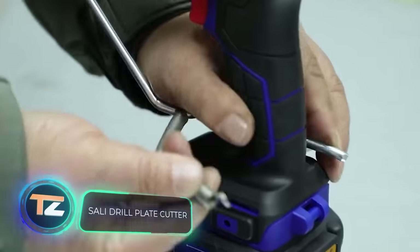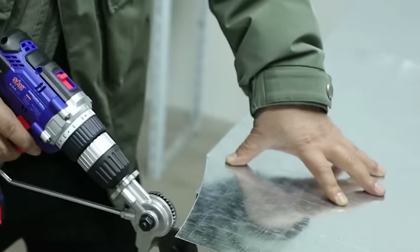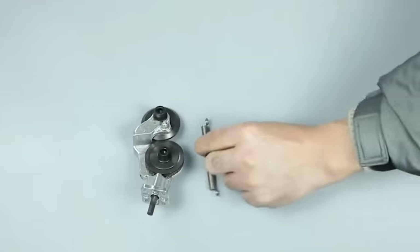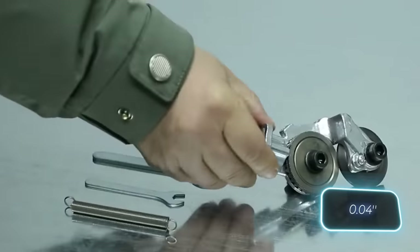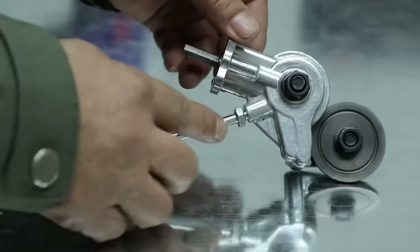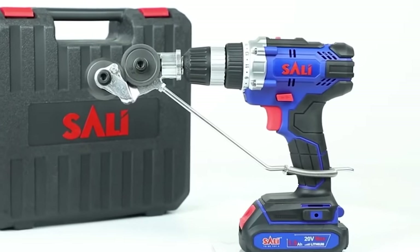Next, another upgrade for your drill — this time a plate cutter attachment. The manufacturer recommends using it with a 12 to 21-volt drill and says it's suitable for almost all models in this range. The basic material is high manganese steel and it can cut any millimeter-thick steel plate very well. After a simple installation — the installation tool is included — the device will save you time and effort. The price is only $11.50.